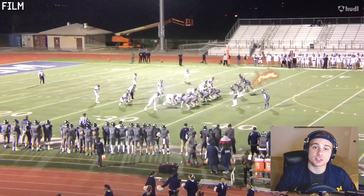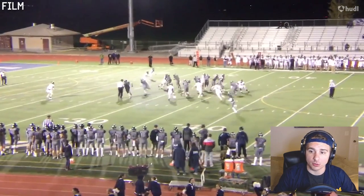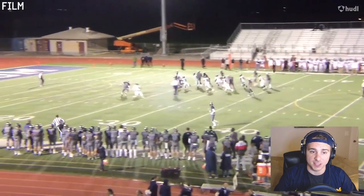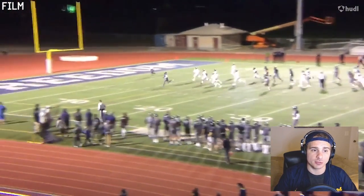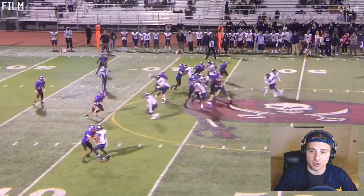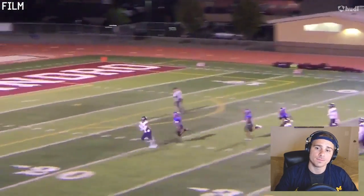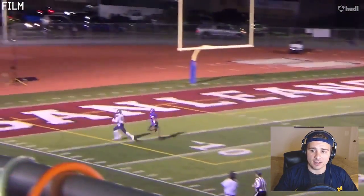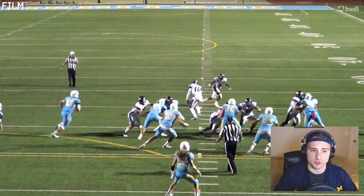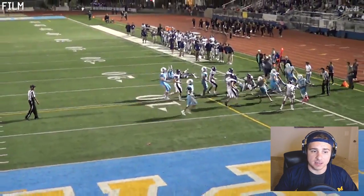These first few plays are from his junior year. First one — one cut, boom, he's through the hole and shows off that burst to get into the end zone. Play number two, he shows excellent burst and runs straight through the secondary after getting through the hole, with a nice crafty stiff arm to create some separation at the end of the run. And then play number three out of the backfield — gets the handoff, pulls a Houdini act on the sideline, showing really nice balance to get into the end zone.